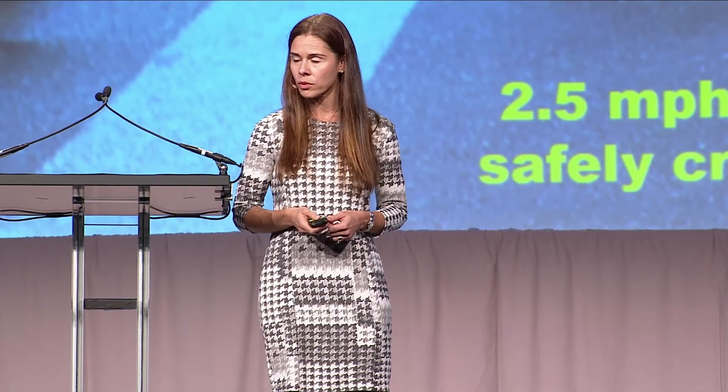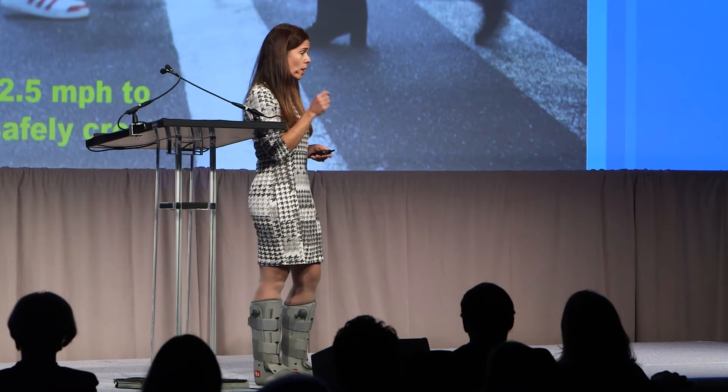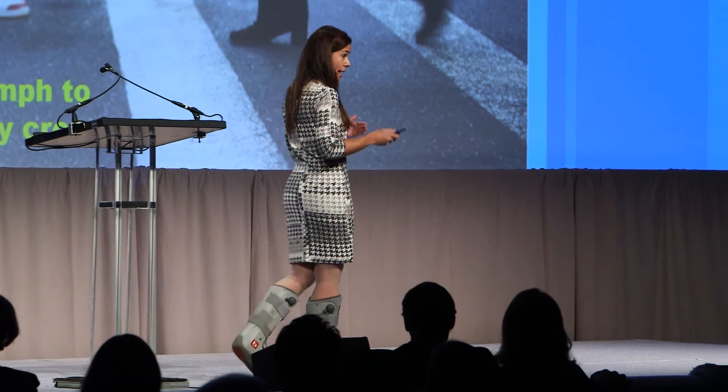For an older adult who walks 2.2 miles per hour or less, we can expect to see cognitive impairment within five years. For a man that's 70 who walks 2.2 miles per hour as his normal pace, we can predict his life expectancy to be about 84 years. If he walked 3.1 miles per hour, we would predict at 70 that he would live to be 90. We have a tremendous opportunity today to launch a social movement to create walking speed and mobility as the sixth vital sign.